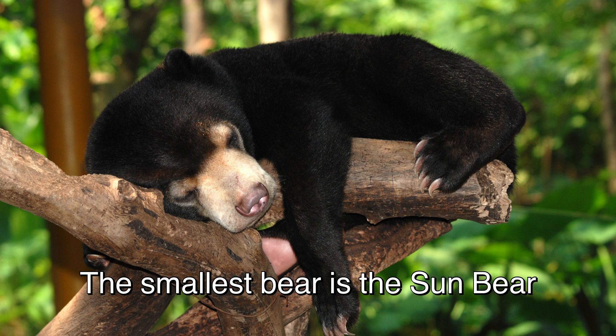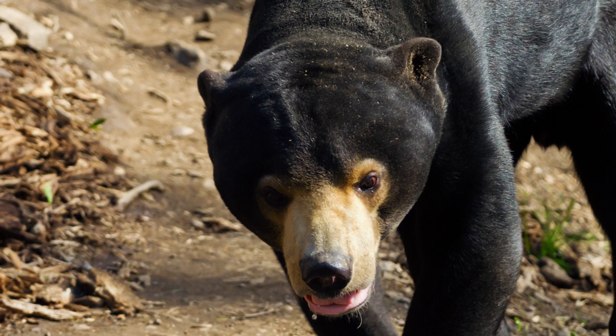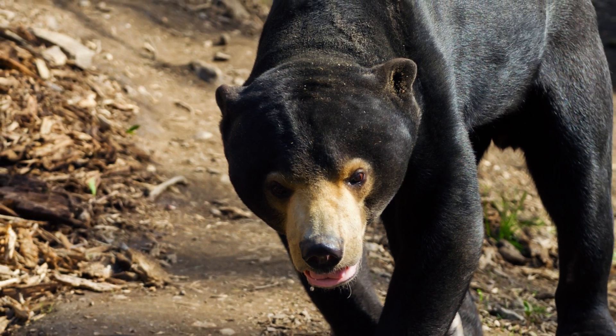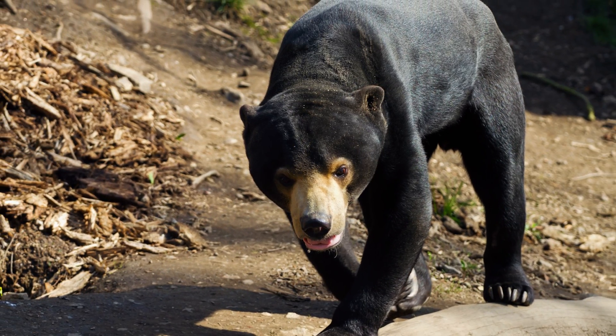In contrast, the Sun Bear, which lives in tropical rainforests, is the smallest species of bear with males weighing only about 60 to 70 kilograms. The Sun Bears don't need as much insulation as the other bears because of their warmer environment.